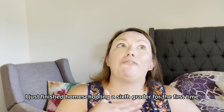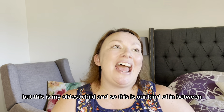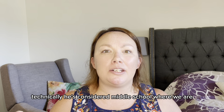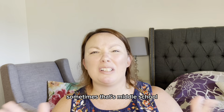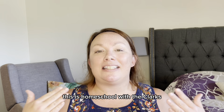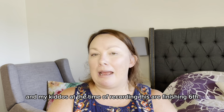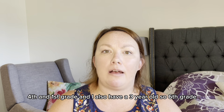I just finished homeschooling a sixth grader for the first time, and I'm going to do it again. I have more kids, but this is my oldest child. Technically he's considered middle school where we are, but it can be end of elementary school — it's kind of an in-between stage. If you don't know me, my name is Aileen. This is Homeschool with the Clarks. My kiddos at the time of recording are finishing sixth, fourth, and first grade, and I also have a three-year-old.